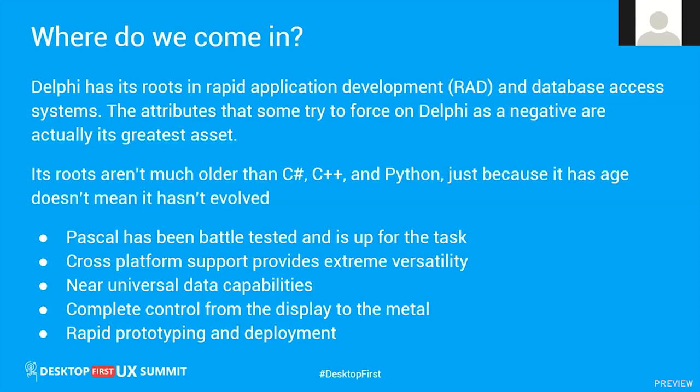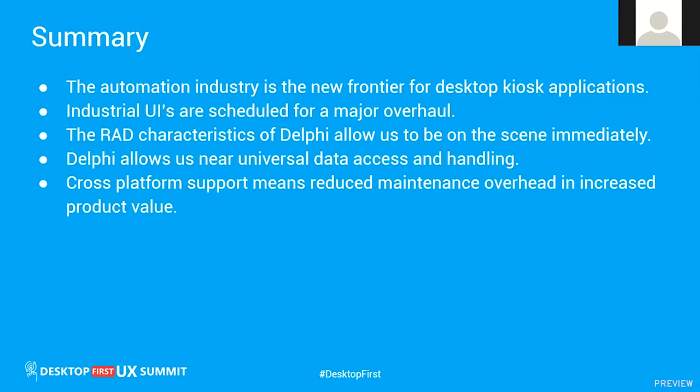Delphi has had those integrations from the beginning. Attributes that some people try to apply to Delphi as negatives are actually its greatest asset. Rapid prototyping and deployment is another place where Delphi shines — we can rapidly prototype those screens and deploy the application in unbelievable amounts of time. The automation industry is poised for major change; it's the new frontier for desktop applications.